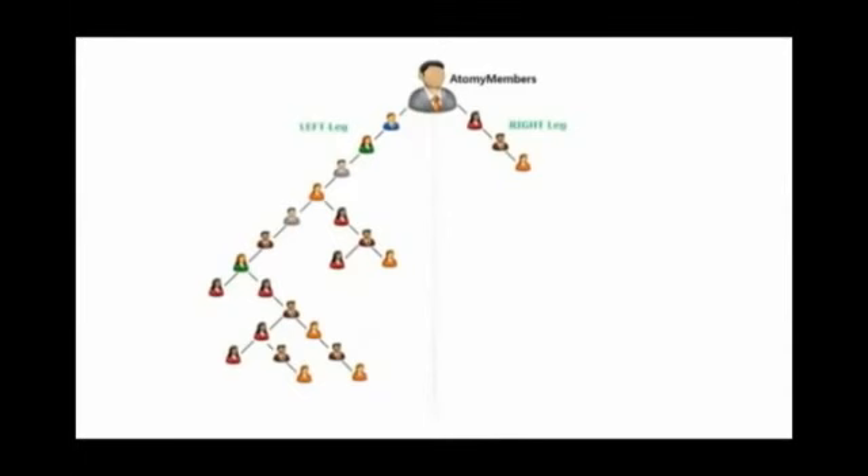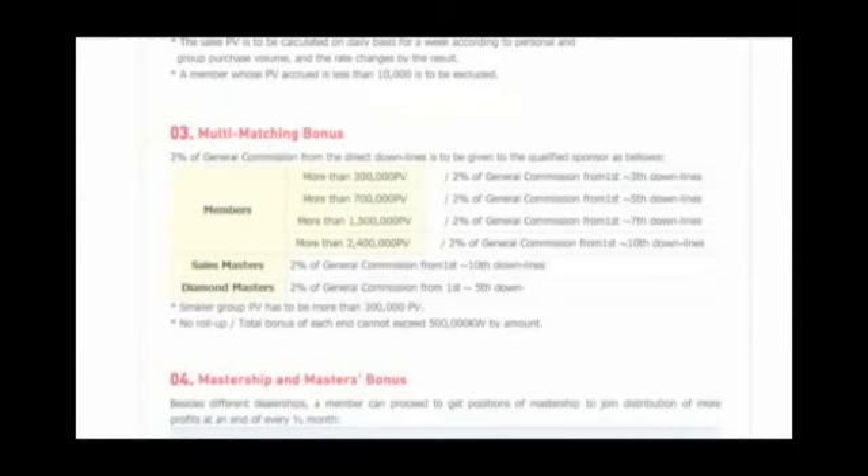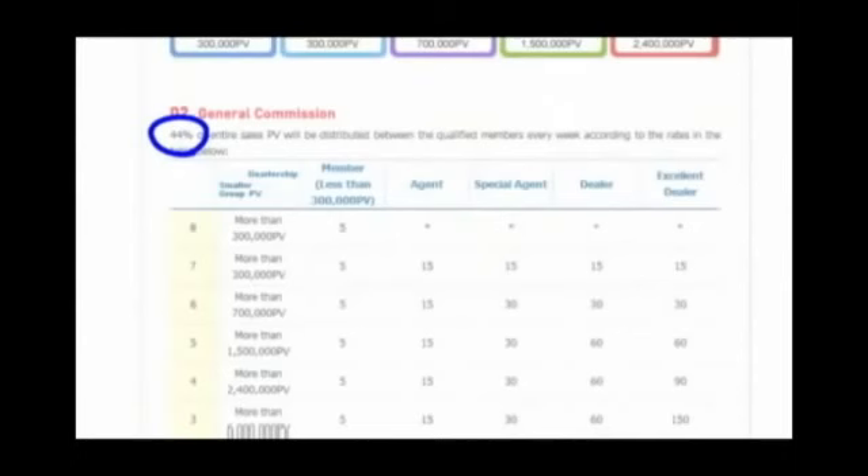Some people might ask: if I have a huge left leg while the right leg is weak and empty, that means I get nothing because Atomy pays commission based on the smaller leg. True, but not quite. There is a multi-matching bonus — although it has other criteria, it pays you off of the stronger leg. Matching bonus is for those who have a lopsided downline: one side is unusually big and the other is unusually small. It's only 2% of allocation, whereas the general commission is 44%. Although it's small, it's still something.